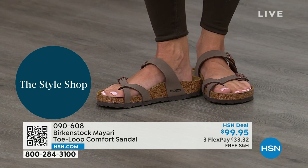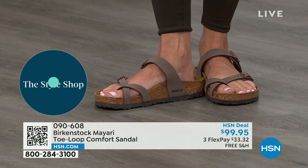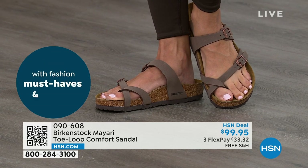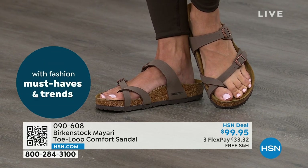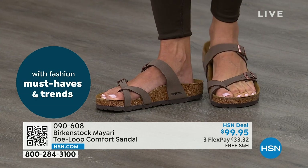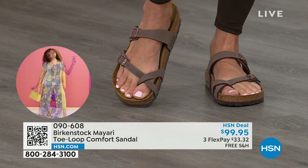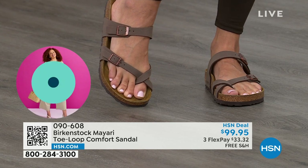That's why those who wear Birkenstock, that's all they want to wear. They'll kick them off at the end of the day and put them right back on the next day. If that's you and you're looking for a new style and you like this Mayari style — maybe you're looking for a new color — this is the way to go. This one does go between the toes.